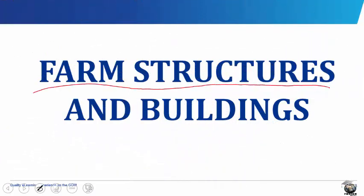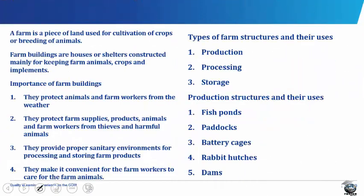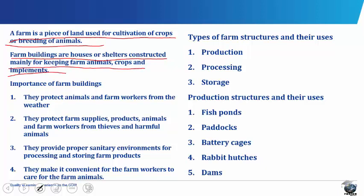Farm Structures and Buildings. A farm is a piece of land used for cultivation of crops or breeding of animals. Farm buildings are houses or shelters constructed mainly for keeping farm animals, crops and implements, while farm structures are constructions made on the farm site to enhance the smooth running of farm operations.